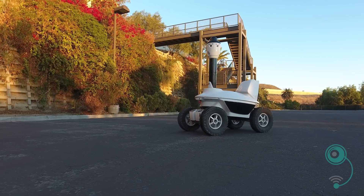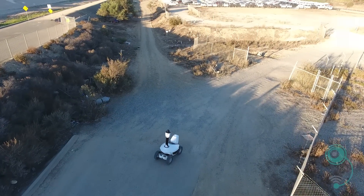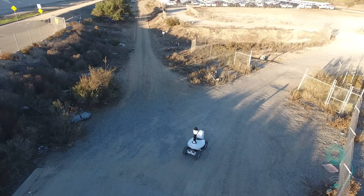Introducing the SMP Robotics Autonomous Security Robot, customized for the North American security market by Robotic Assistance Devices. Hi, I'm Steve Reinhardt, founder and president of Robotic Assistance Devices.